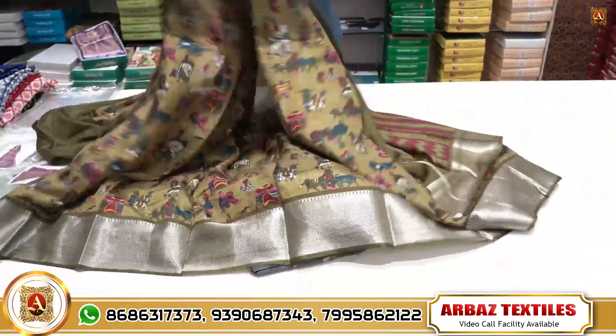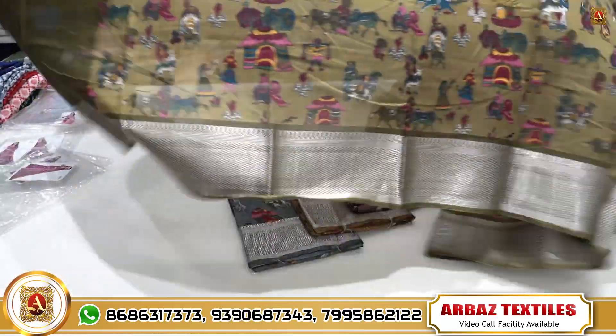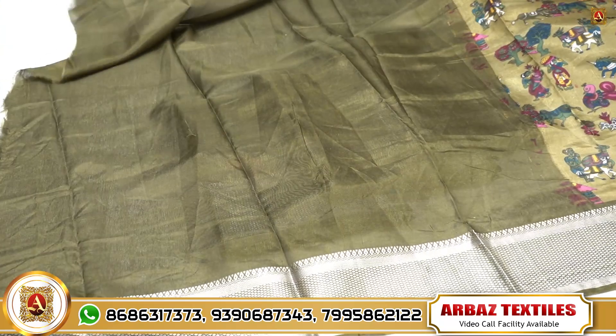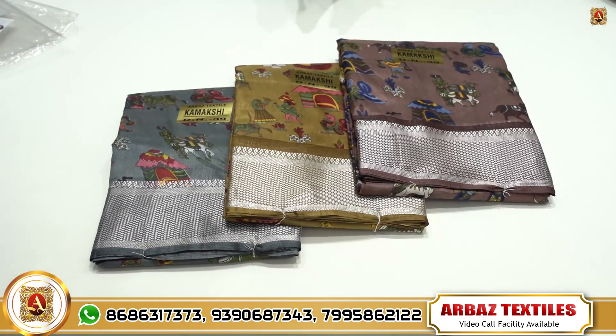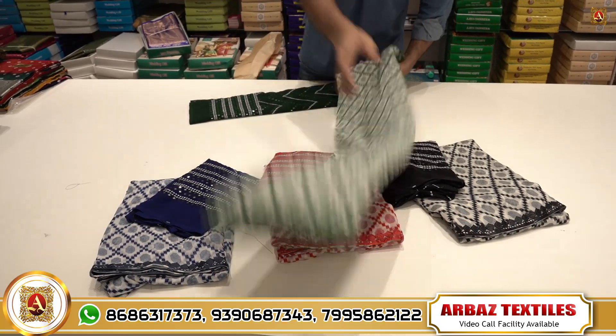When you find a summer color, you have a very different color. This is a pure column carry print chiffon. It comes with a blouse part, and the rate is only 390 rupees.